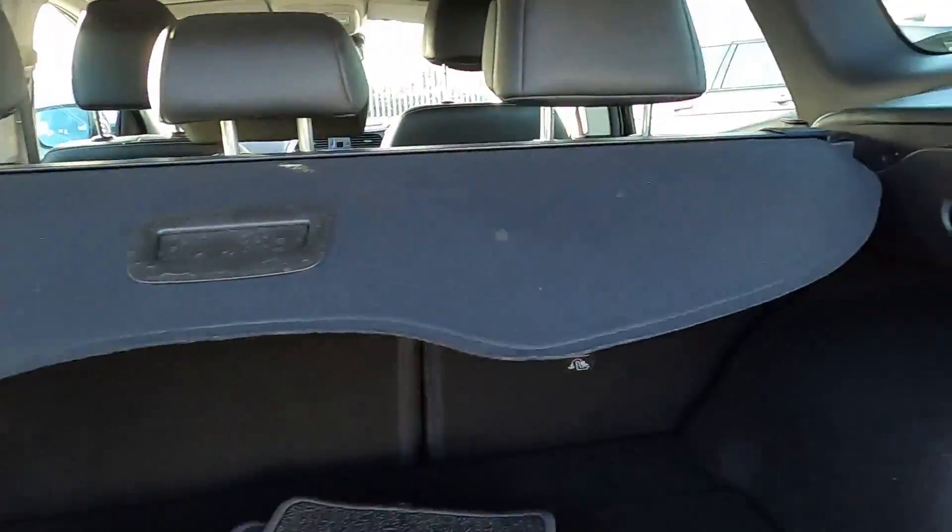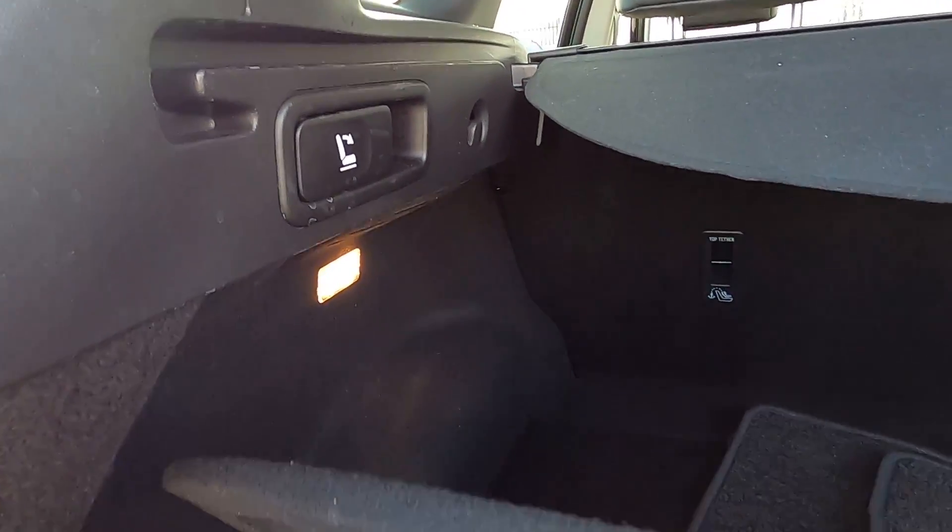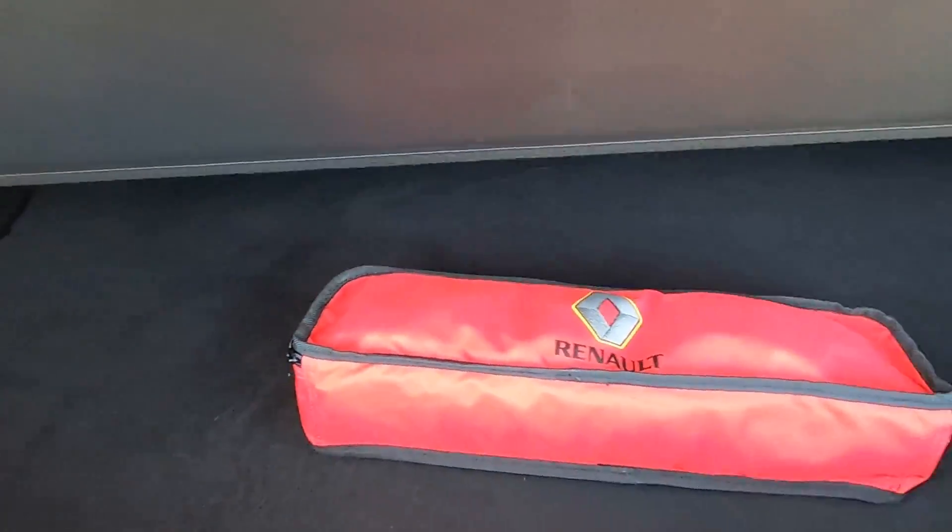To fold down the rear seats, operate these either side. You've got hooks as well, and there's some more space under the boot liner.